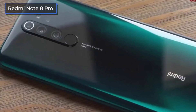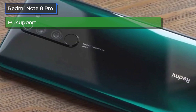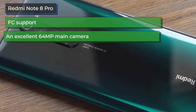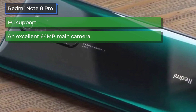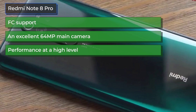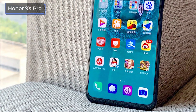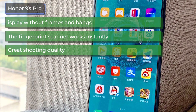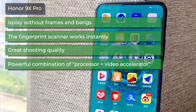Now the advantages. For the Redmi Note 8 Pro: NFC support — even though modern phones typically use NFC, Xiaomi usually distinguishes flagships from budget phones with its presence or absence, and this time NFC does appear in the Redmi budget line. An excellent 64-megapixel main camera that allows clear pictures, good front camera quality, stabilization when shooting video, high performance, a good cooling system that prevents overheating even at high workloads, and a very affordable price. For the Honor 9X Pro: a full-screen display without frames or notches with a large diagonal in Full HD. The fingerprint scanner works instantly, shooting quality is great, there is a large number of software features for processing photos and videos, a powerful processor and video accelerator combination, and software that increases productivity.